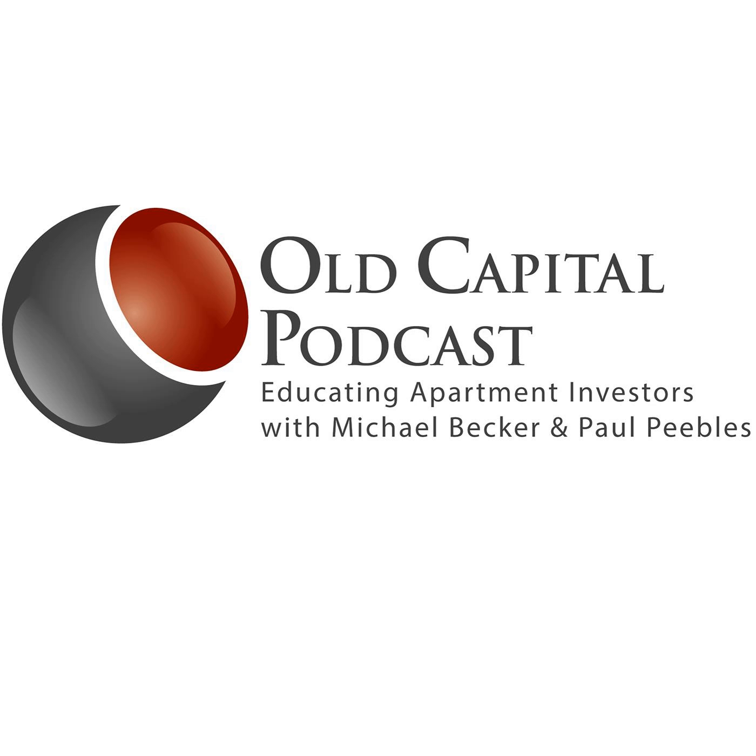It's time for Ask Mike Mondays. Mike answers one listener's question every week. Here's Michael Becker and Paul Peebles. Welcome to Ask Mike Mondays. I'm your host Paul Peebles, National Underwriter for Old Capital. And joining me today, as always, is the smartest guy in the room, Michael Becker.